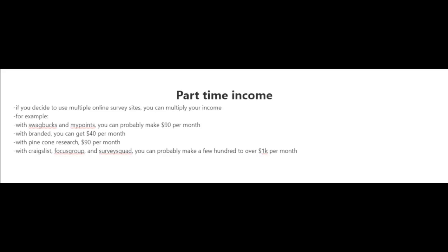You can't get rich from doing online surveys, but I have seen people earn a part-time income from them. If that's your goal, I highly recommend using multiple online survey sites to multiply your income. For example, with Swagbucks and MyPoints you could make around $90 per month, with Branded around $40 per month, and with Pinecone Research around $90 per month. And if you also use high-paying market research sites like Focus Group and Survey Squad — as well as Craigslist — you could make a few hundred to over a thousand dollars per month just from those.